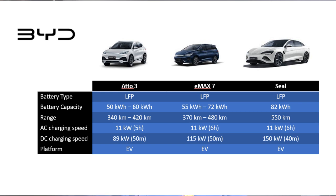Next is the EMAX7. LFP battery with a battery pack of 55 kWh and 72 kWh, giving a range of 370 to 480 kilometers. The charging speed is 11 kW for AC and 115 kW for DC, and it's a born EV platform. Again, a pretty good car.